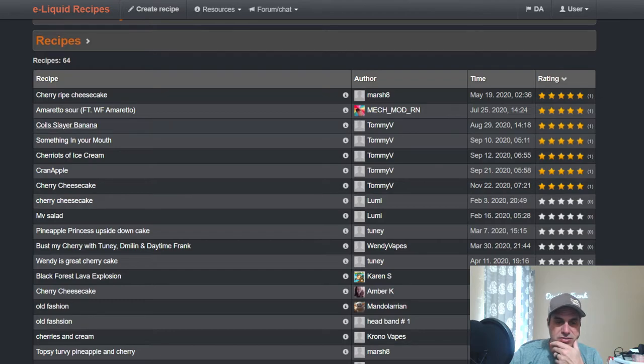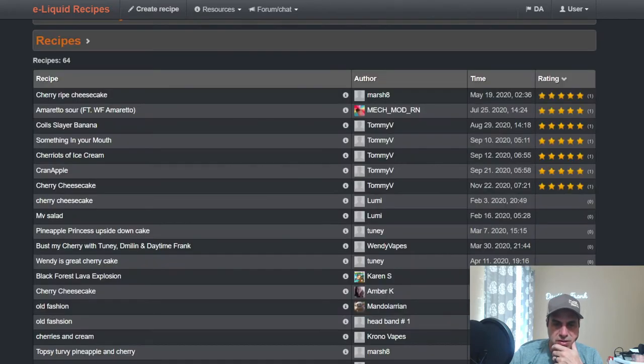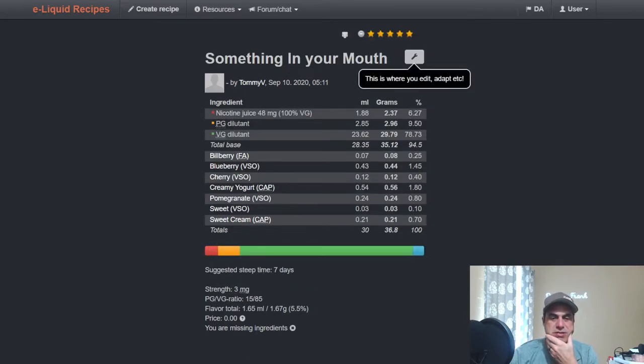Tommy V has a bunch of recipes. Here's one with banana, cherry, chocolate, pineapple and strawberry — a whole lot going on. He used it at 0.4 — I guess he was a little nervous about running it hard and didn't want it to be overpowering. He also has one from September called 'Something In Your Mouth' — used bilberry, cherry at 0.4 again, yogurt, and pomegranate.